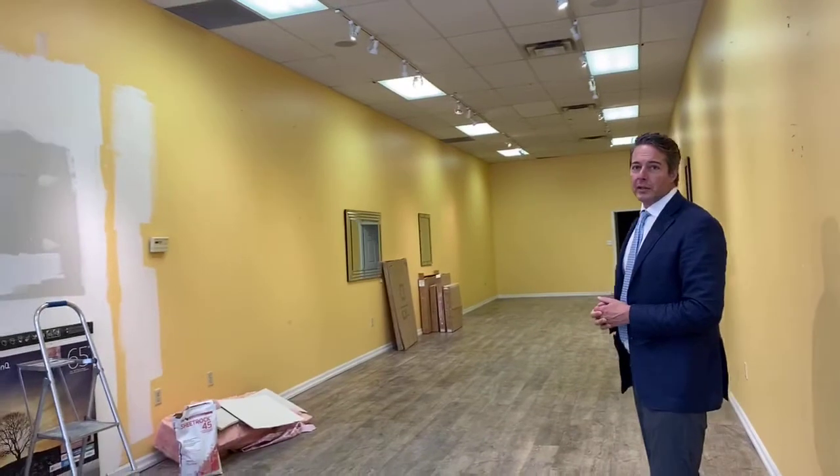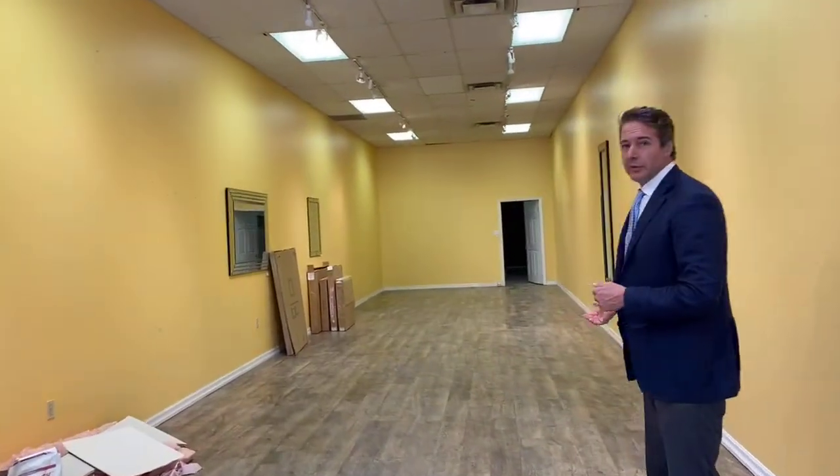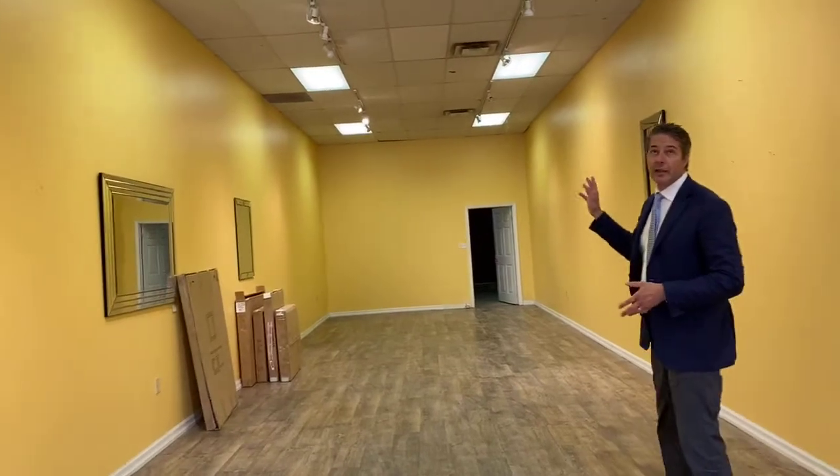We've got a long space with tons of wall space, which gives you options. You can build them out, hang artwork — no matter what your business is, it's great to have wall space. Beautiful, resilient laminate floor, nearly indestructible. Great lighting, both floods and fluorescence.